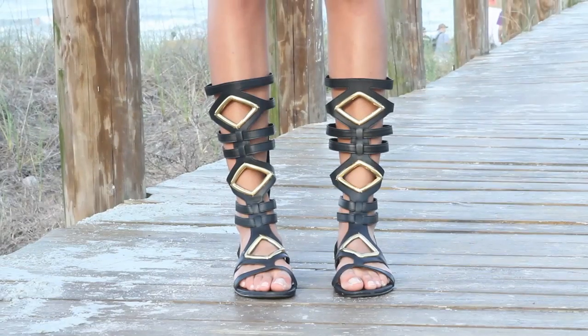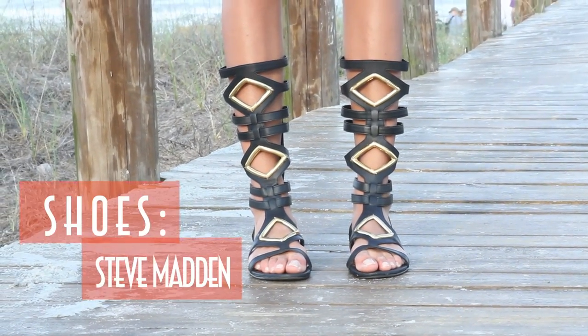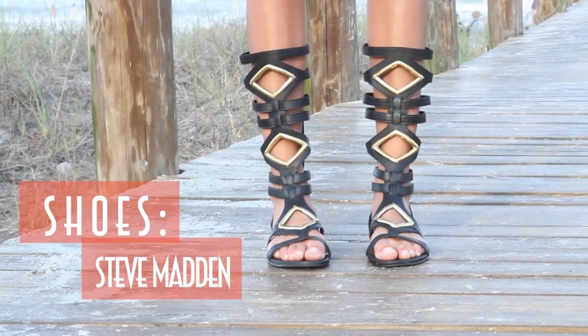And since it's pretty simple up top, I wanted to spice it up a little by adding my gladiator shoes from Steve Madden.